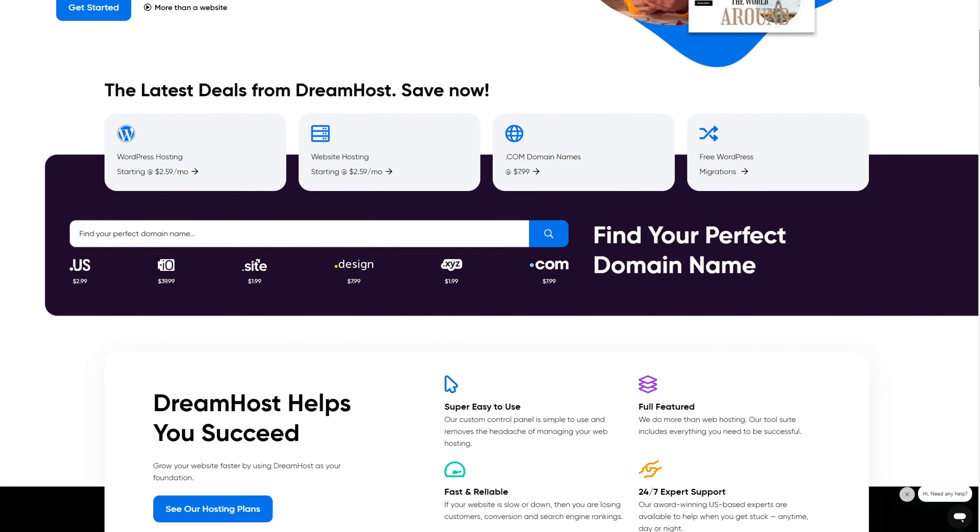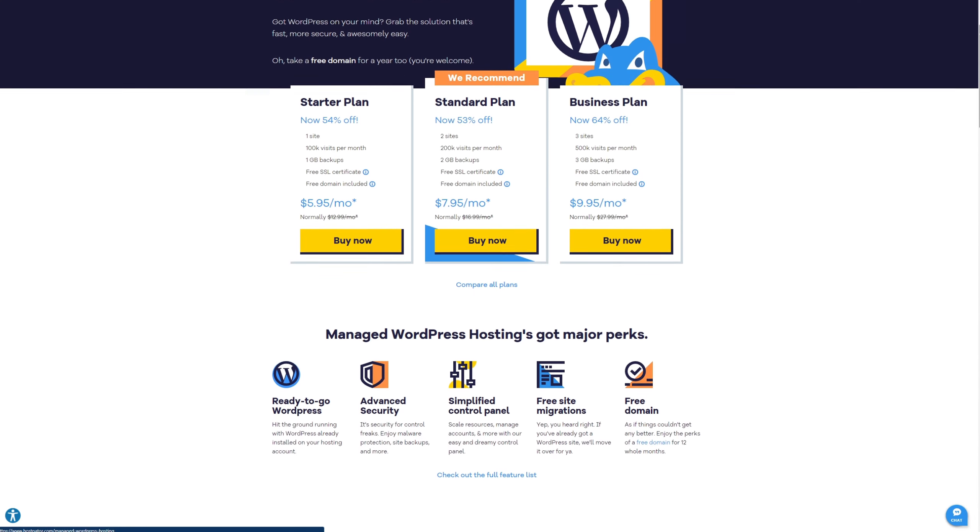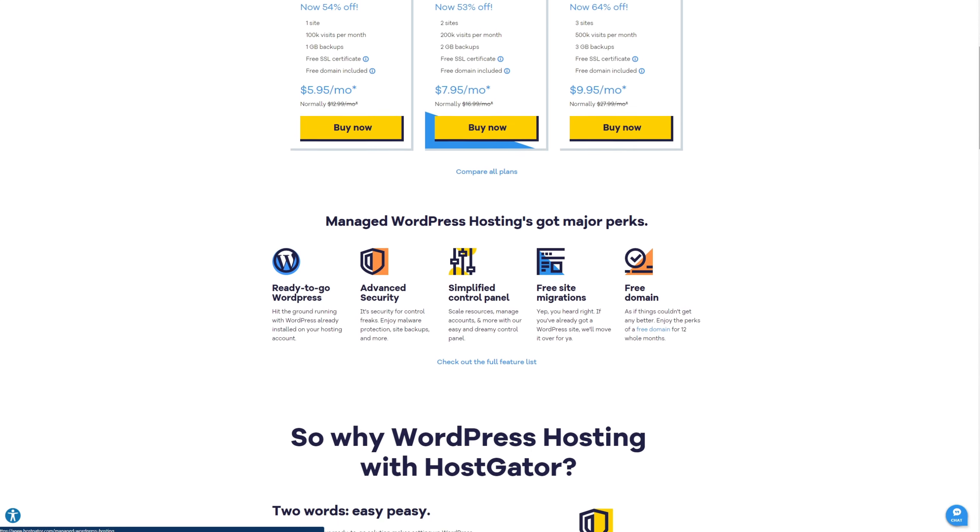Number four is Hostinger WordPress hosting. Hostinger is a well-known web hosting service and a popular solution in the WordPress community because it offers the cheapest WordPress hosting. The platform is robust and reliable, and they offer 24/7 support through live chat.